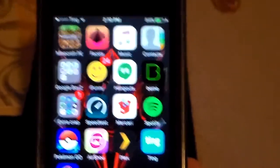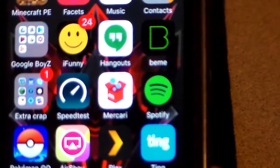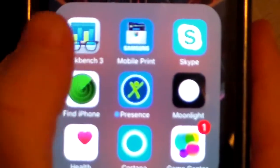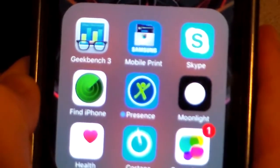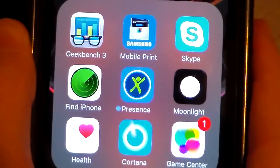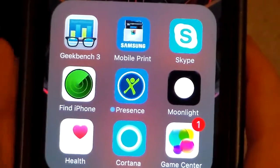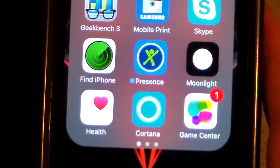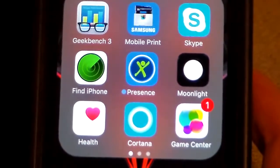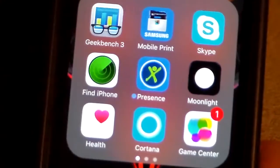iFunny, because you've got to have the funnies. Hangouts. Beam, which you might know if you watch Case Nice Dat — pretty cool app. Then we got the Extra Crap folder. So we got Geekbench, Samsung Mobile Print, Skype, Find My Phone, Moonlight — which you can use to stream Steam games from your PC to your phone, except you need really good Wi-Fi, so I was just trying it out. Cortana, which is the Windows Assistant, trying that out too. Presence is an app where, if you have multiple smart devices, you can use them as security cameras as long as they're on the same network — I was trying it with my iPod and it turns out pretty good.